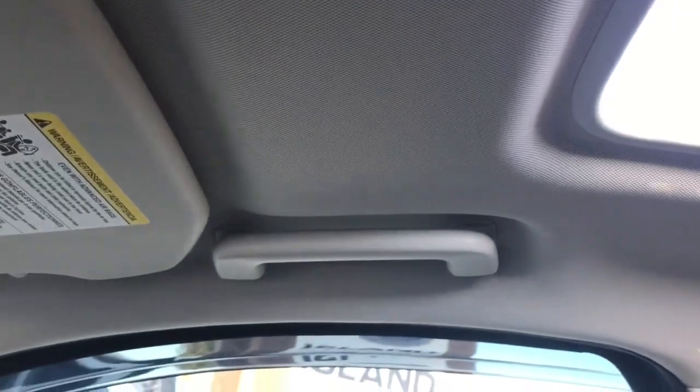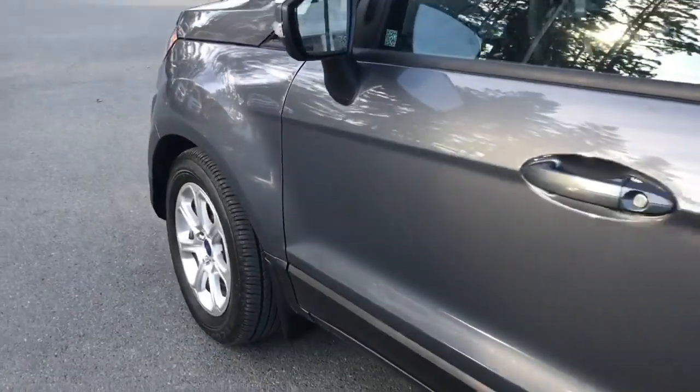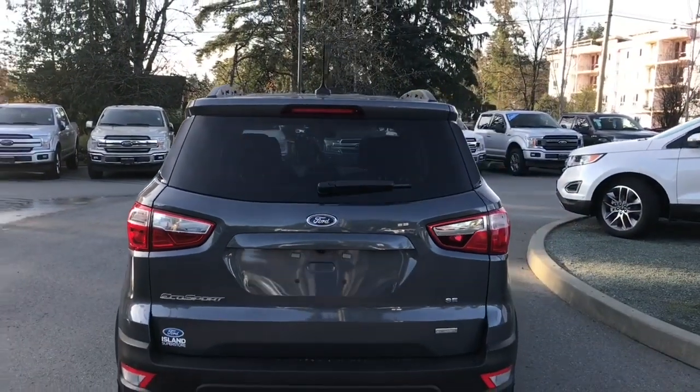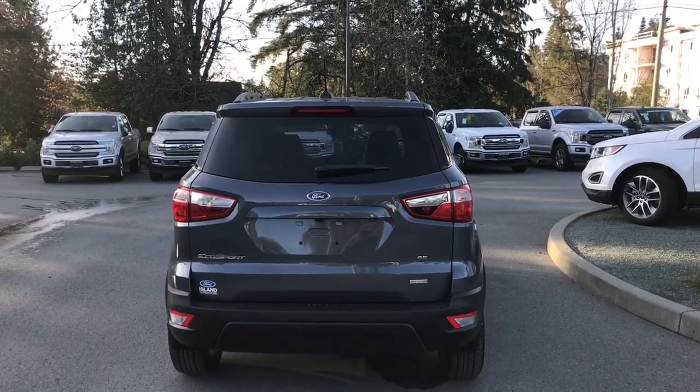On the passenger side there's a grab handle making it easier to get in. 16-inch wheels, body color door handles, and intelligent access — meaning when the fob is in close proximity you can lock and unlock the doors. In the back there's a little spoiler and a windshield wiper. Your backup camera is above the license plate holder, below the Ford badge.